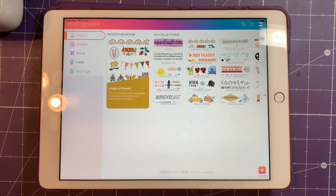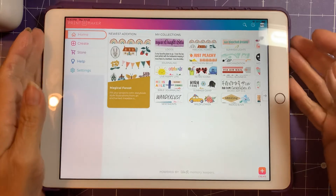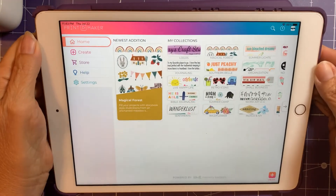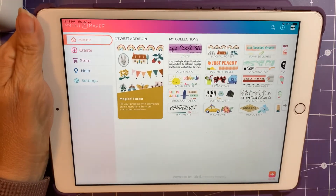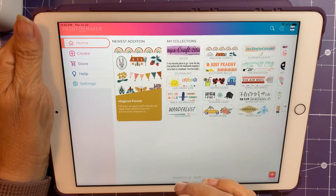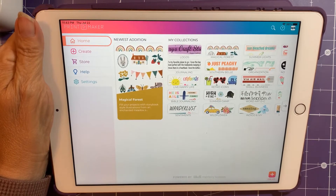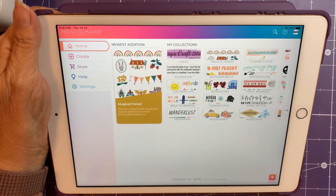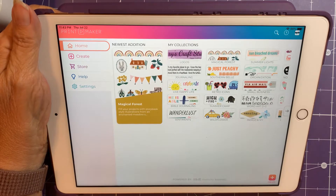Hi guys, it's Mary. I wanted to come on and do a real quick video regarding the We Are Memory Keepers printmaker. Some of you are still having issues with the subscription and getting the code to work. I know it's frustrating, but I know they're working on it and I know that there's a workaround.